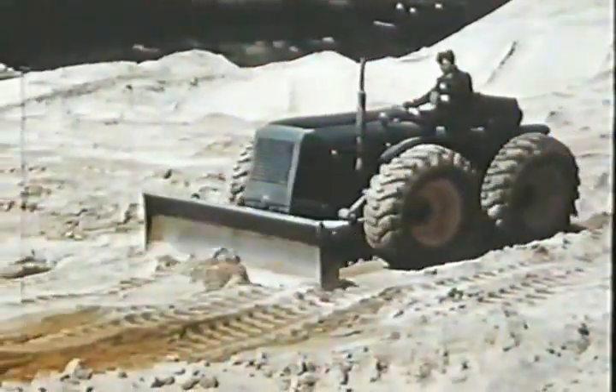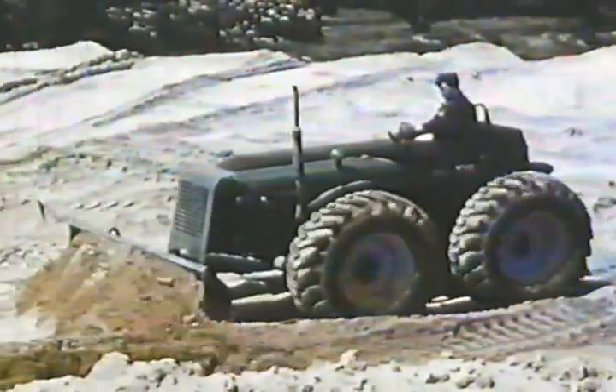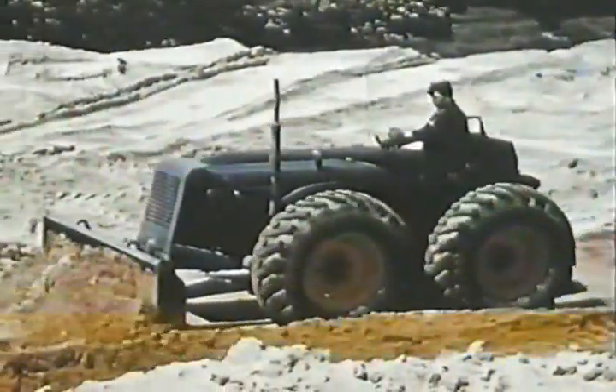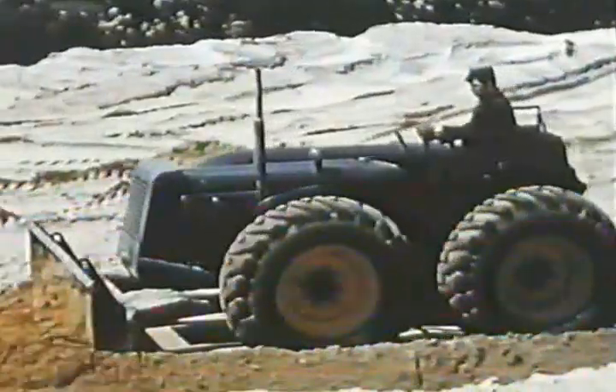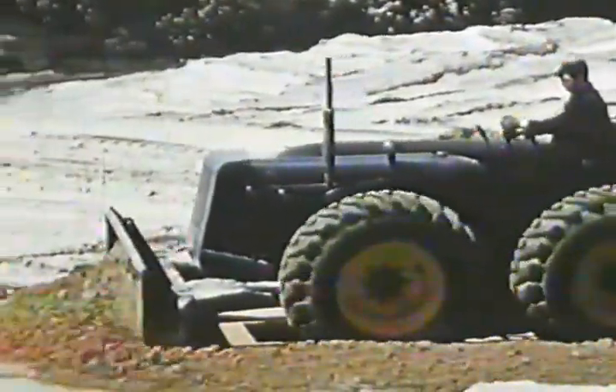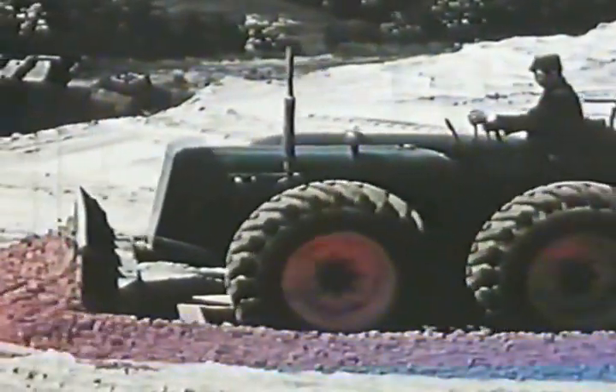County was continually exploring new overseas markets and was building up an encouraging export trade. County built its first four-wheel drive tractor in 1954. The Four-Drive, seen here on trial, was basically a crawler on rubber tyres, with the front wheels chain driven by sprockets on the rear axle. Even the crawler steering system was retained.